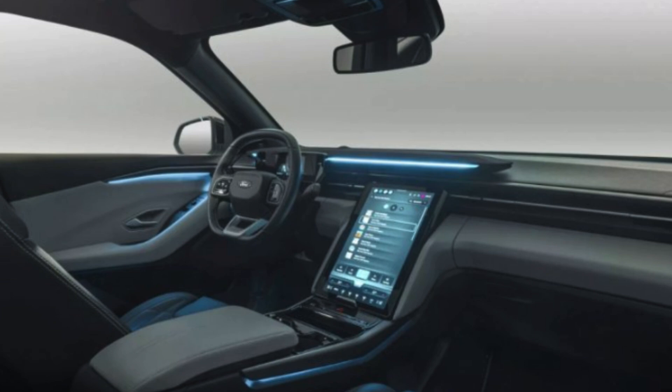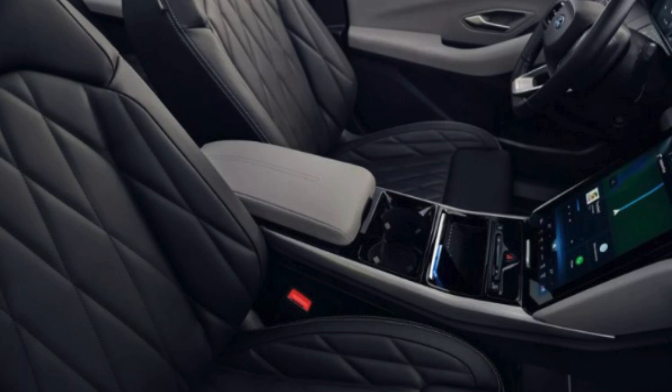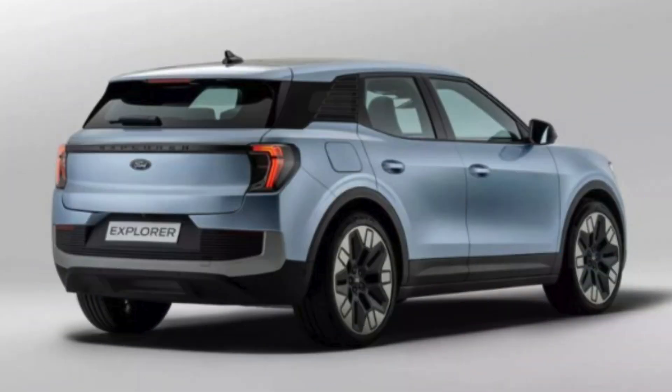Ford has taken all the features that fans love about the Explorer — its spacious design, powerful performance, and off-road capabilities — and infused them with the latest in electric technology. The result is a vehicle that not only reduces carbon emissions but also enhances the driving experience. The electric Explorer is quieter, more efficient, and provides a level of performance that competes with traditional combustion engines.